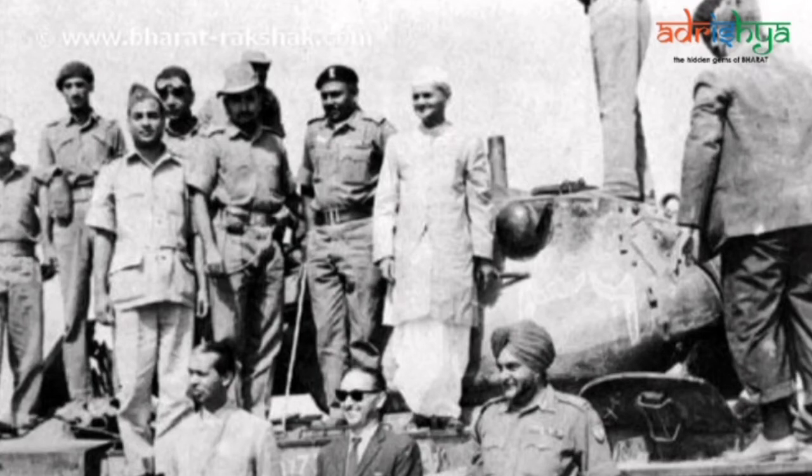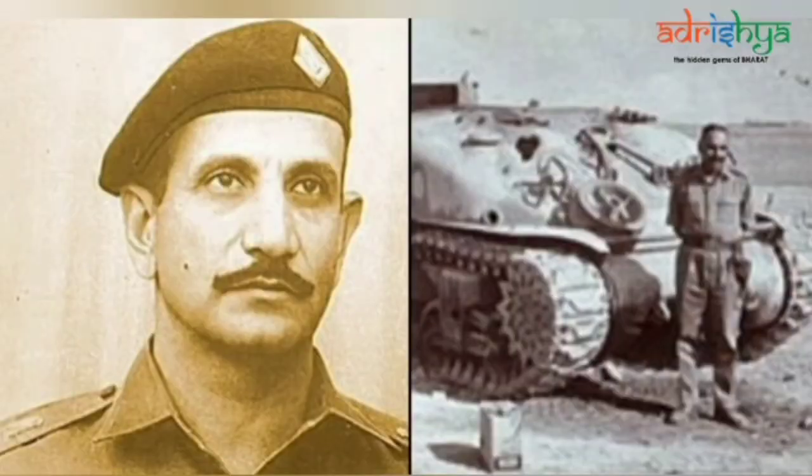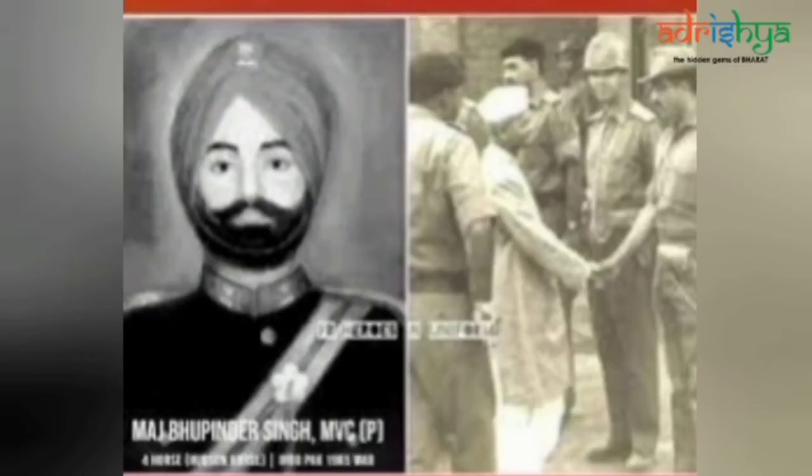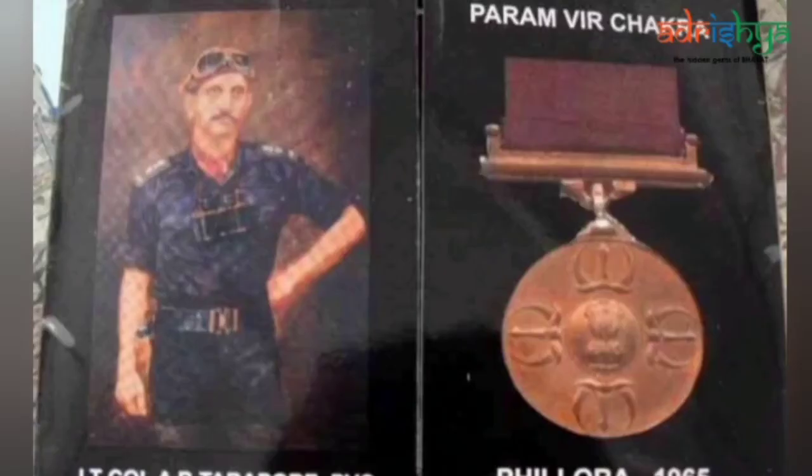The description of the Battle of Fillora remains incomplete without the mention of Lieutenant Colonel A.B. Tarapur, Commanding Officer of 17 Horse, and Lieutenant Colonel MMS Bakshi, Commanding Officer of 4 Horse. These two regiments displayed unparalleled valor, in no small measure due to their leadership and personal courage. Throughout the action, they led their regiments in one assault after another. Lieutenant Colonel Tarapur defied the enemy's charge, held his ground and gallantly attacked Fillora with one of his squadrons supported by an infantry battalion. Though under continuous enemy tank and artillery fire, he remained focused. When wounded, he refused evacuation and directed his regiment in the battles of Vazirwali, Jasoran and Bhuttur Dograndi until his tank was destroyed by enemy fire.